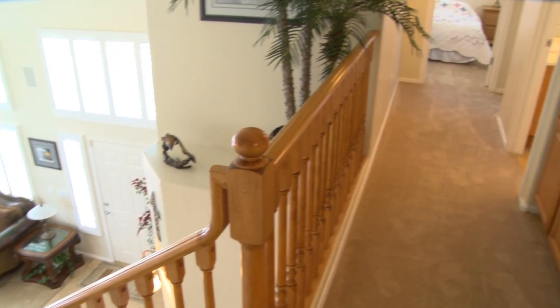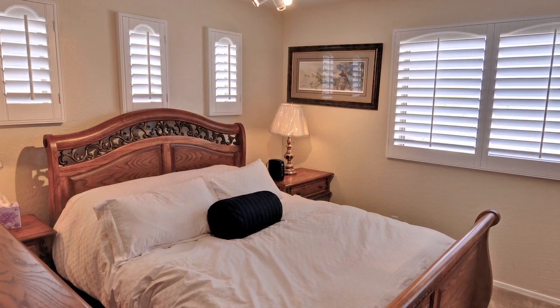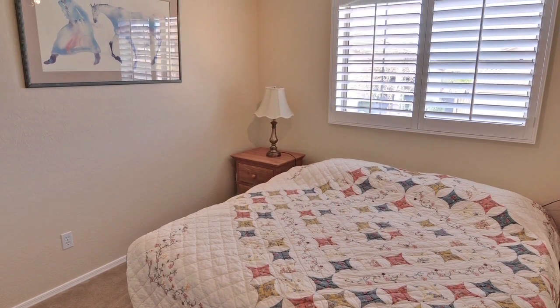The two additional rooms are large and spacious, and just down the hall, your guests and family are sure to enjoy their own private space with this fantastic floor plan.